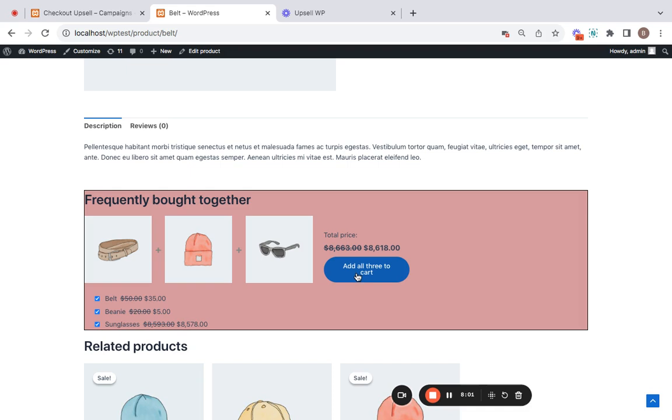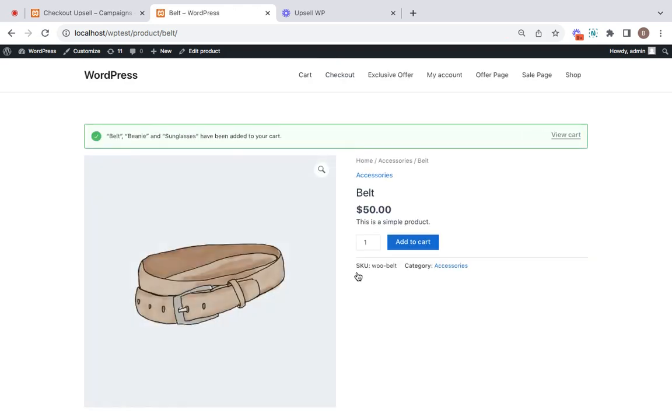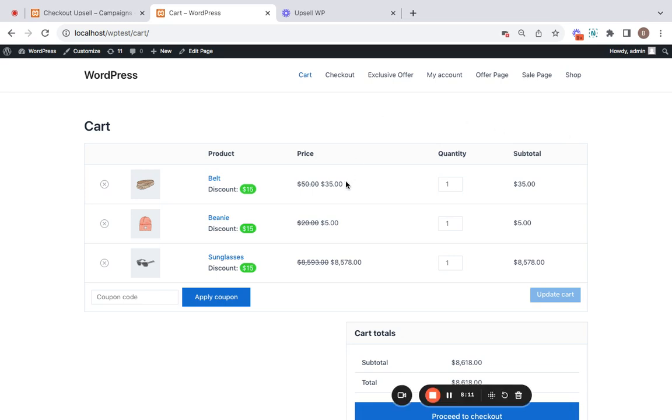Since we selected discount applied to all products, the $15 fixed discount is applied to each item — both the main and the upsell products. Customers can purchase all three by clicking 'Add All Three to Cart.' On the cart page you'll notice all three items are added with the fixed discount as configured in the campaign. This is all about frequently bought together campaigns — give this campaign a try and experience the results firsthand. Thank you so much for watching!